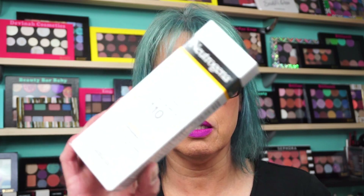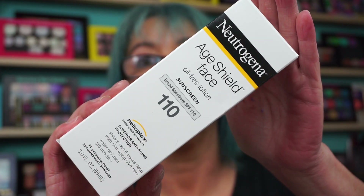One thing I found: Neutrogena Age Shield Face Oil-Free Lotion Sunscreen, broad-spectrum SPF 110. It has the Helioplex broad-spectrum UVA/UVB — shields skin six layers deep from anti-aging UVA rays, and it's water-resistant. I picked up two: this one's for my mother, and this one's for me. I just used this today.